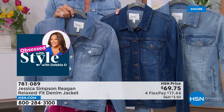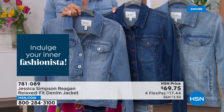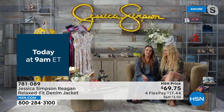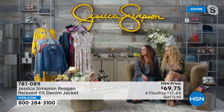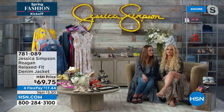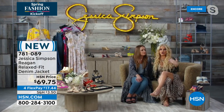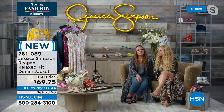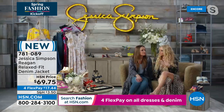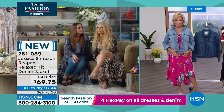I bet you must live in jean jackets, Jessica. She has so many — and they make them to how she likes them. This one is a little more relaxed fit, which she enjoys because you can wear a cute little hoodie underneath. It's great to wear with dresses. She likes an all-denim look, denim-on-denim. She also thinks wearing it with athleisure is great, delivering a little more of a cozy feel.